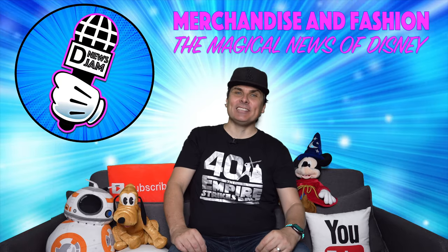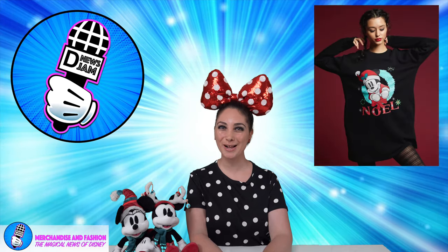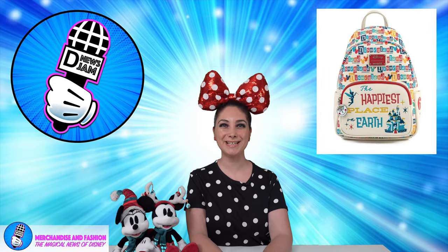And now it's time for Merchandise and Fashion Top 10. Hello and welcome back to our Top 10 Merchandise and Fashion Picks. In this week's Top 10, we have everything from Star Wars to Disney Parks to Loungefly — there's something for all of you Disney lovers.